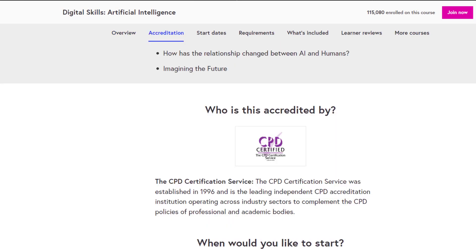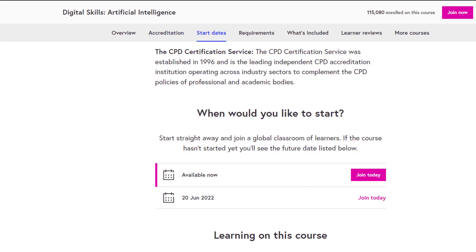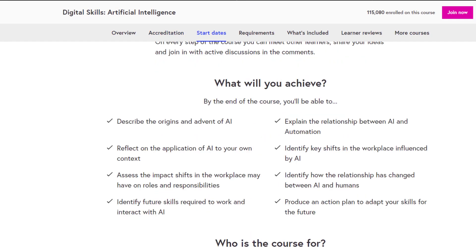This course is accredited by CPD Certified. The course is available now — you can join today.